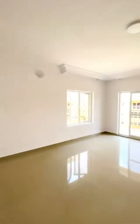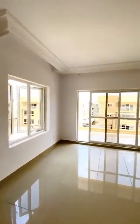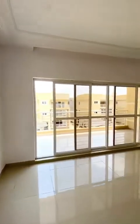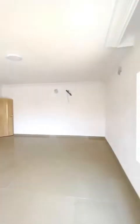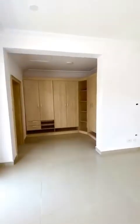Clean. Nicely done. The last room. This is the master's — you can see how big it is. That's the walk-in closet.